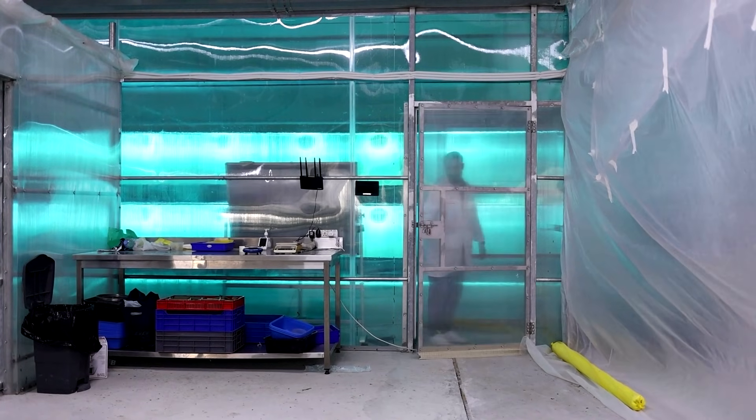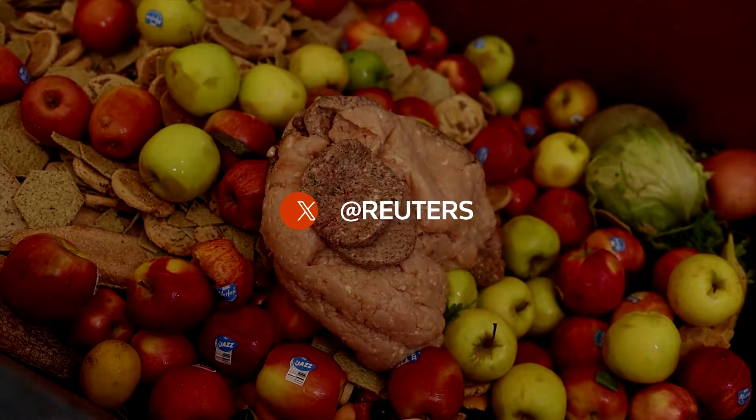Food waste is not a UAE problem — it's a global problem. Just to know, one third of the food produced globally is wasted, and the major part of it ends up in landfills.